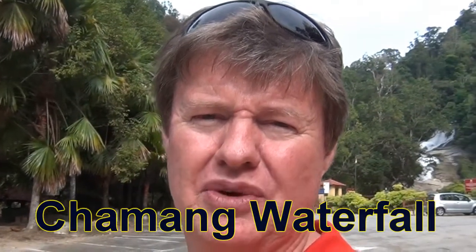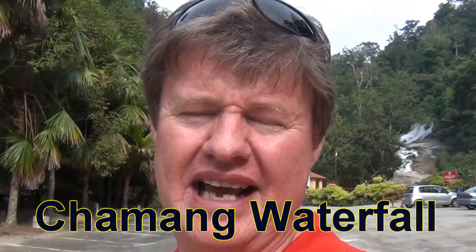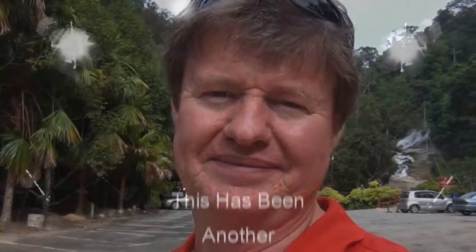Anyway guys, thanks very much for watching the video. This was the Champang Waterfall in Malaysia, and I will catch you in the next video. Thanks very much. Bye for now.